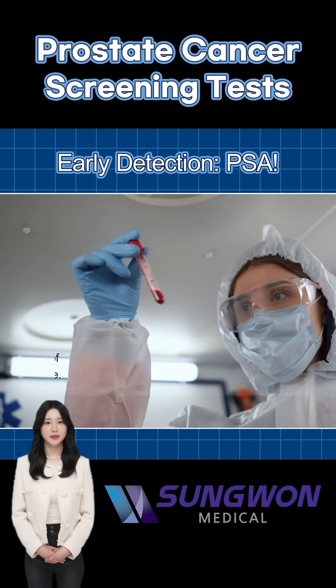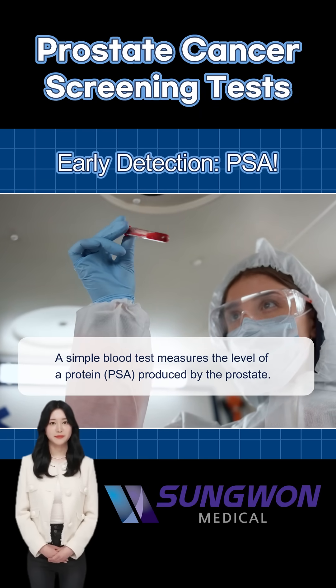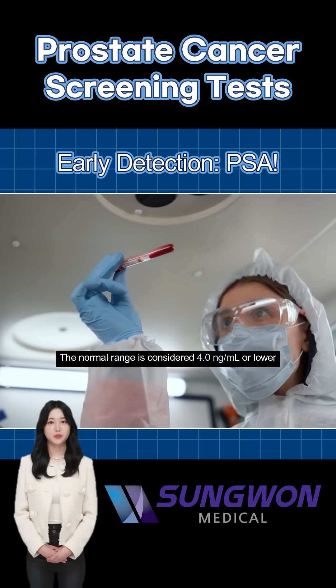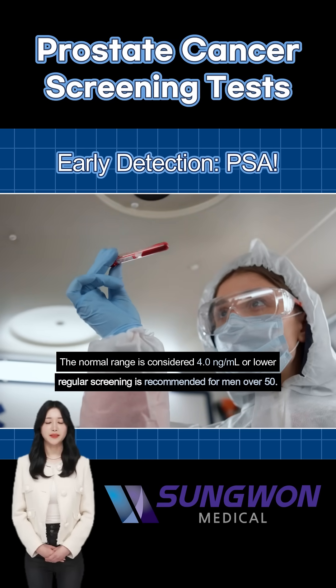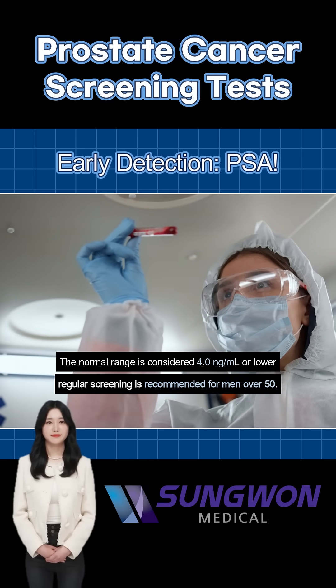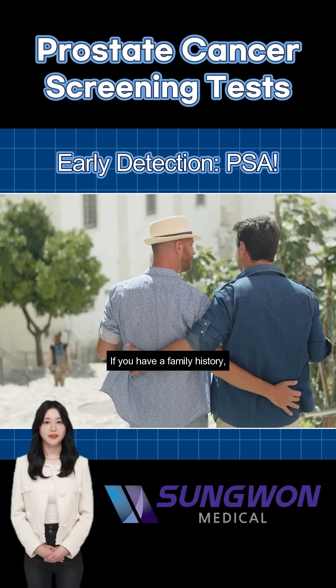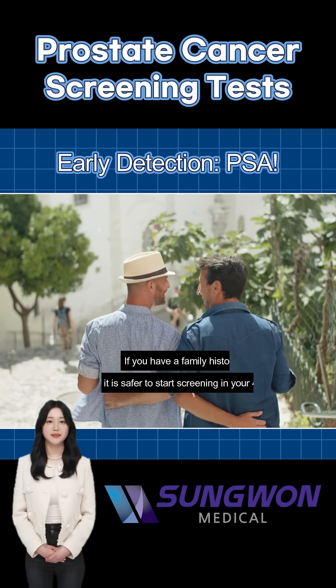The PSA test is a simple blood test that measures the level of prostate-specific antigen. Normally, levels under 4.0 nanograms per milliliter are considered within range. Men over 50 are encouraged to get this test regularly, and those with a family history should consider starting in their 40s.